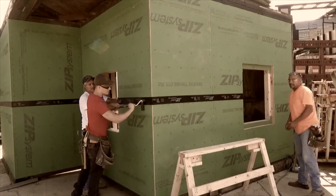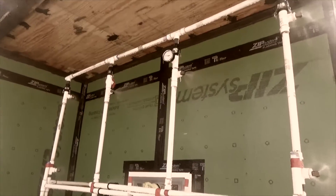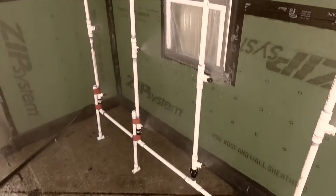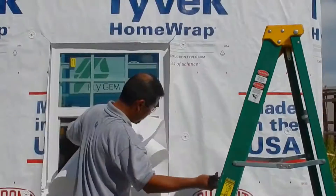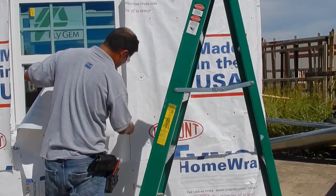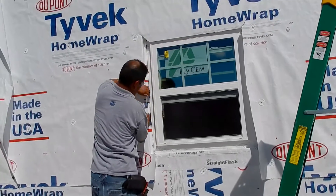We showed you what happened when Construction Consulting Laboratory International, or CCLI, in Carrollton, Texas, a third-party testing facility, performed ASTM-E331 water infiltration testing on a wall system with coated sheathing and reversed flashed seam tape. For this test, we'll take that same wall specimen, remove all of the seam tape, and utilize just the oriented strand board component of the system.